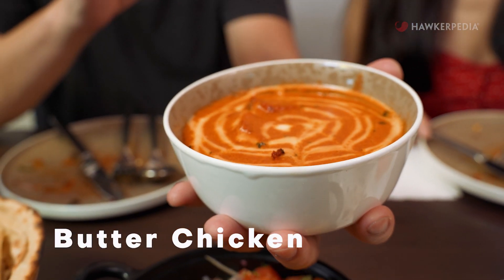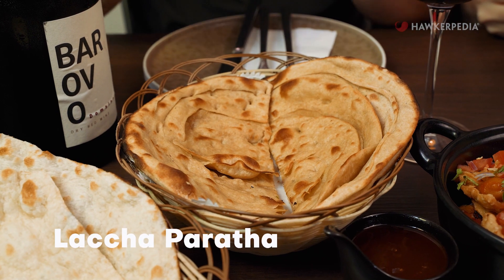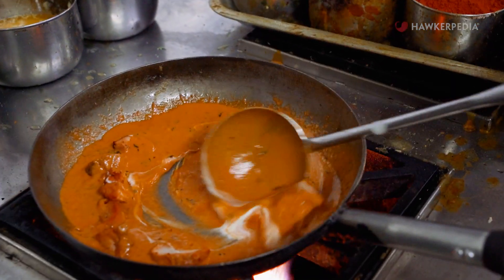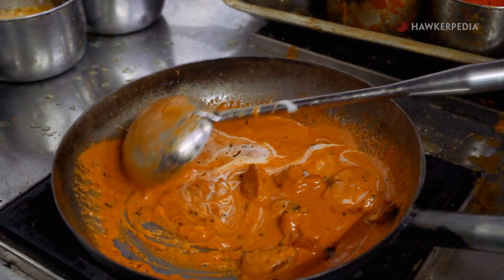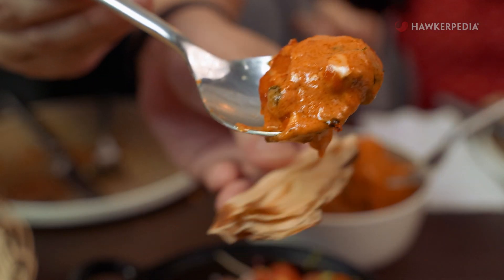Moving on, we are going with the butter chicken. Butter chicken is obviously a classic Indian dish, and we are going to be pairing it with their lacha paratha. It's very good — I really love the butter chicken. It has all the flavours I love: smoky, tangy, creamy and buttery. Amazing. Nice big chunks of chicken — it's like a butter chicken sandwich.